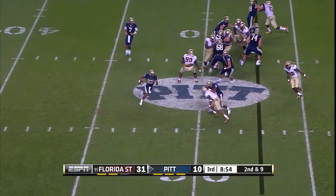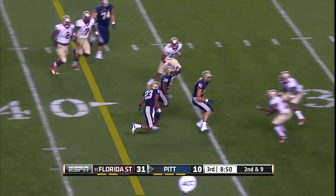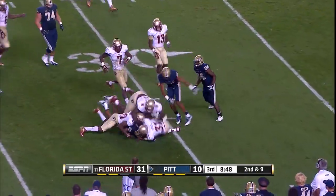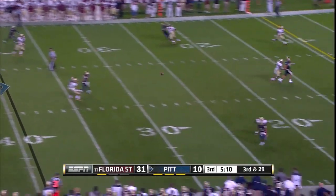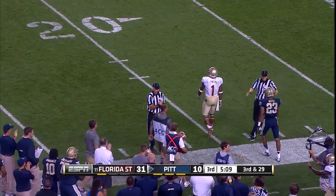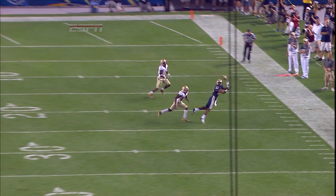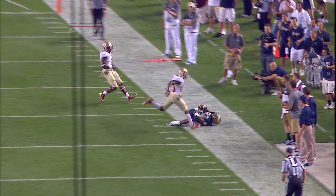Keep getting guys out in the rounds. That sweep worked a couple of times. That's a terrific move by Tyler Boyd, the freshman. Third and twenty-nine — Savage, and a tremendous grab by the freshman Tyler Boyd. Jameis Winston we've been talking about all night, but how about Tyler Boyd plucking the ball out of the air? That's Larry Fitzgerald-esque.